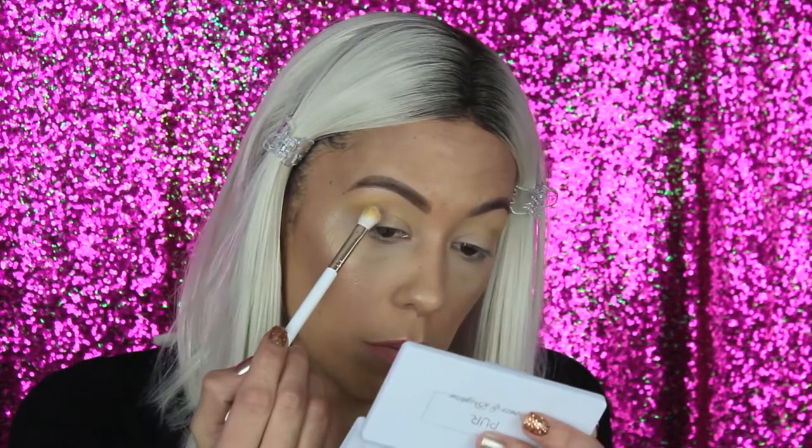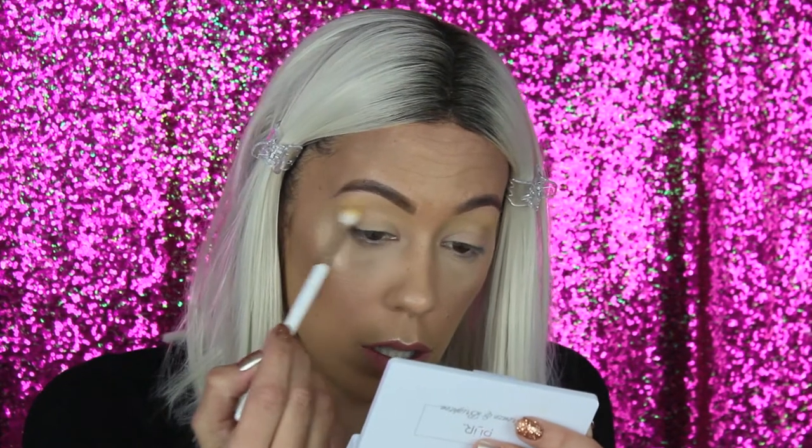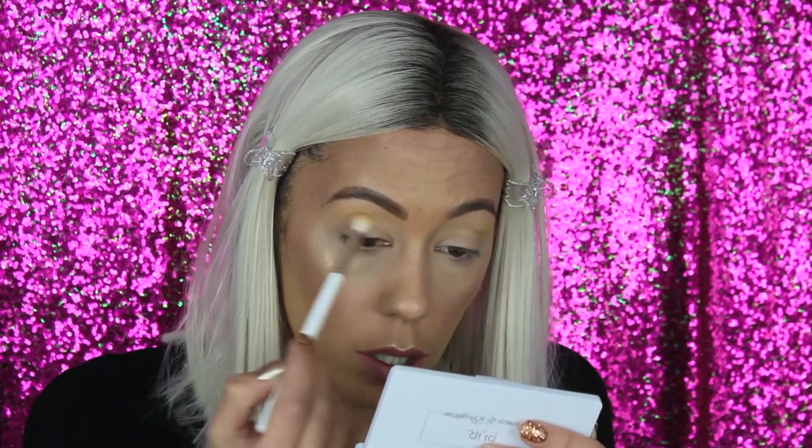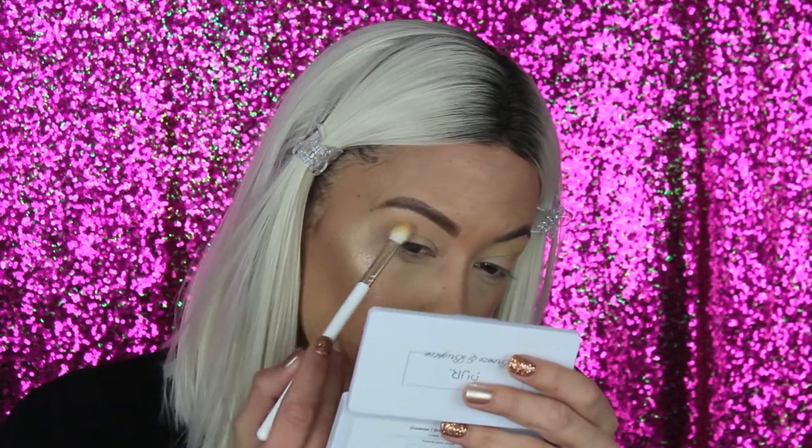Using the same Kylie brush, dipping straight into that pink matte shade called 'True Love,' going straight into the crease. There is a little bit of fallout using the brush on these matte shades, so just keep that in mind. What I'm noticing is that they didn't necessarily blend out together — the pink just kind of took over the yellow-orange shade a little bit. Let's mix them.